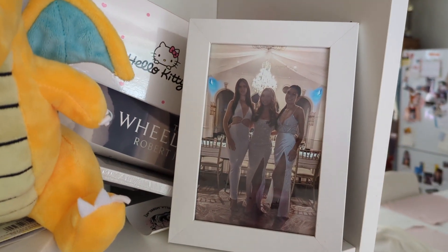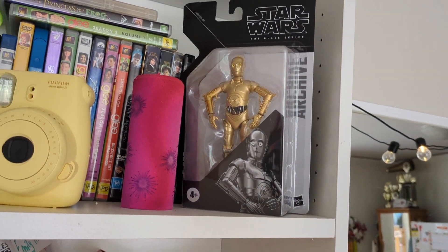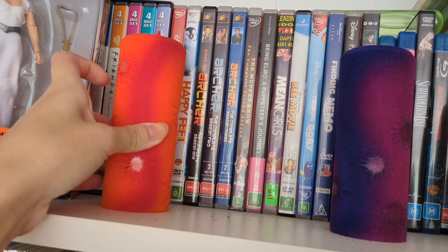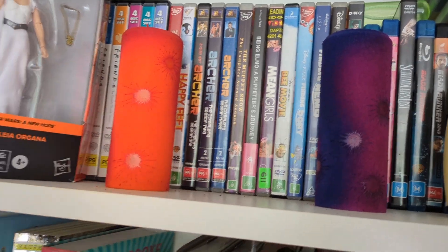Over here I have a picture of me, my sister, and my friend Laura at a ball we went to. This is a gift from Gabby — a Star Wars figurine. I have these three candles I bought in Hobart at the Salamanca Markets, they have a really cool vibe. I just really like the airbrush look of them — they give me a really good energy.